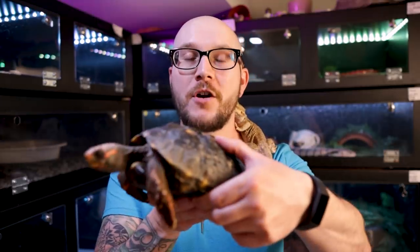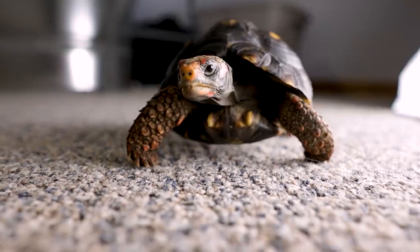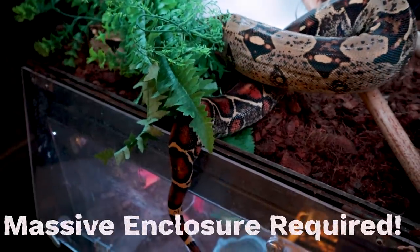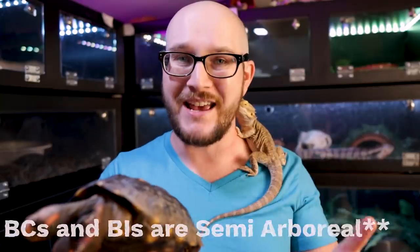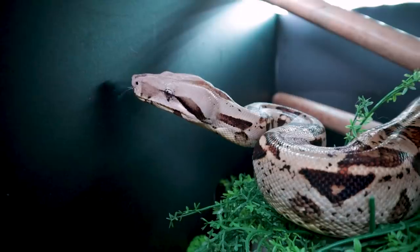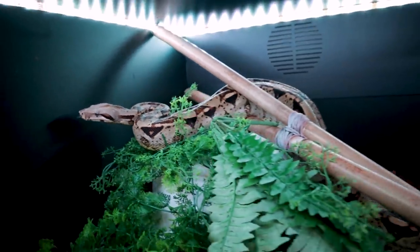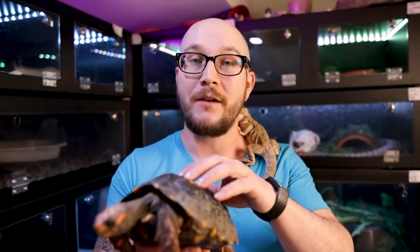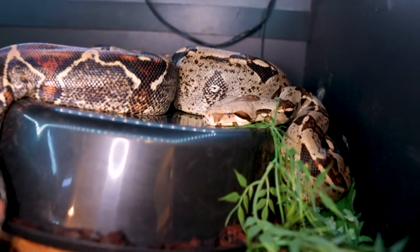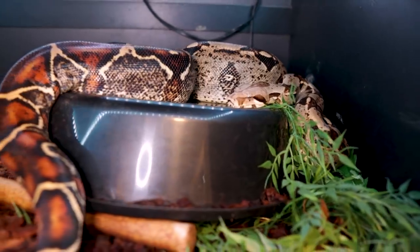Starting with a cherry head or Redfoot tortoise: you could keep them with other similar tortoises like a Yellowfoot tortoise, or you could keep them with an arboreal type of snake that wouldn't eat them — something like a boa constrictor, boa imperator. A boa is likely not going to eat this guy; they'll be on the ground while the BC is mostly in the trees. There's going to be no predation and no fighting for food, since tortoises are mostly herbivores, although Redfoots and cherry heads will eat a little bit of protein.